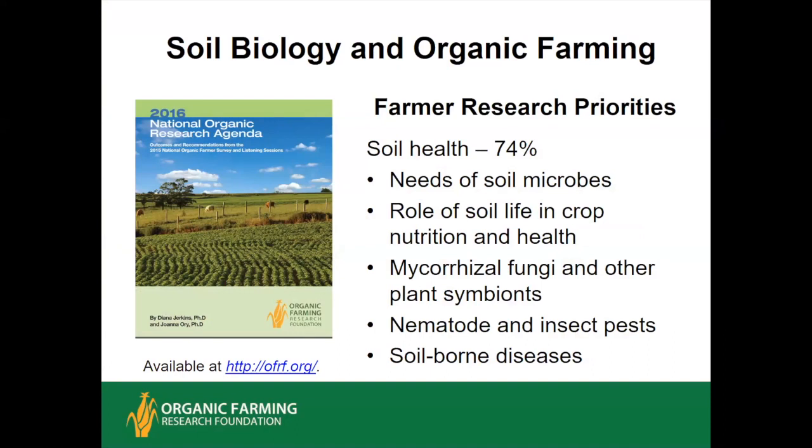Today we're talking about soil life, which is a favorite topic among organic farmers. This became pretty clear in the survey that Organic Farming Research Foundation conducted in 2015 in preparation for their 2016 National Organic Research Agenda. They found that 74% of respondents—out of more than 1,000 farmers—rated soil health as a high research priority, and it was the most often cited priority. A lot of them made comments about wanting to learn more about what soil life or soil microbes need to thrive, and the roles of different organisms in crop nutrition, crop health. Many were interested in mycorrhizal fungi and other plant symbiotes, and some had questions about applied microbial products—are they really helpful, or are they kind of snake oils?